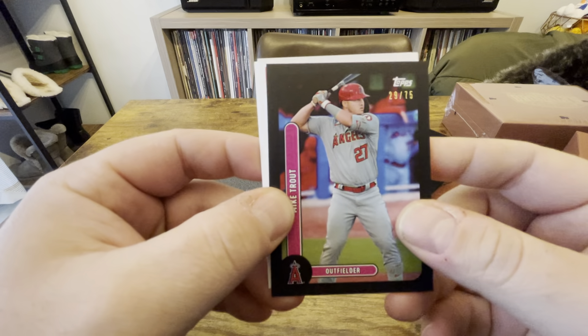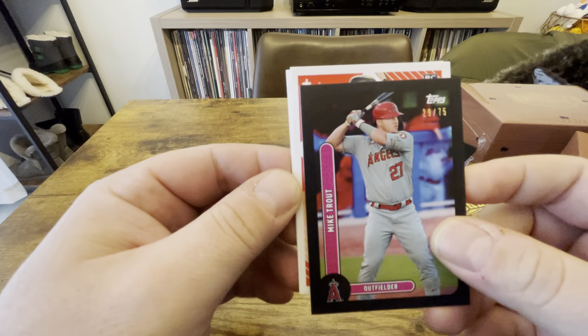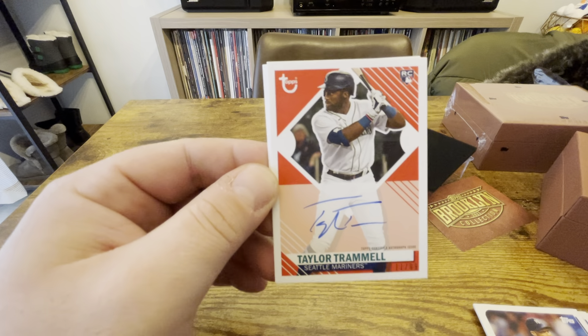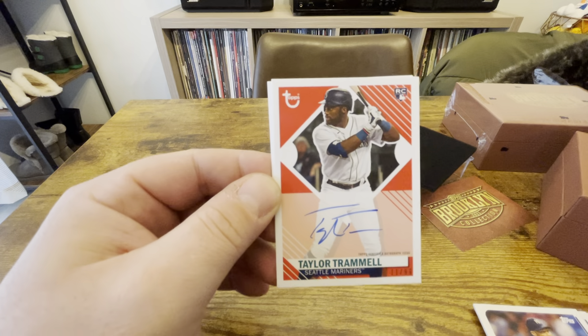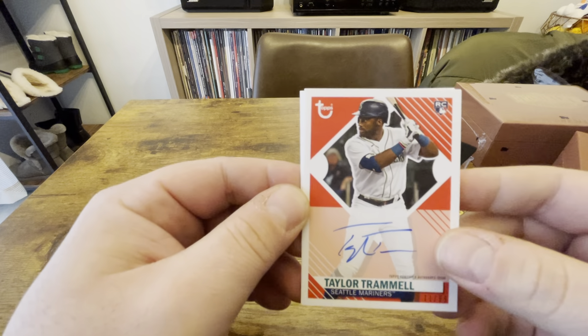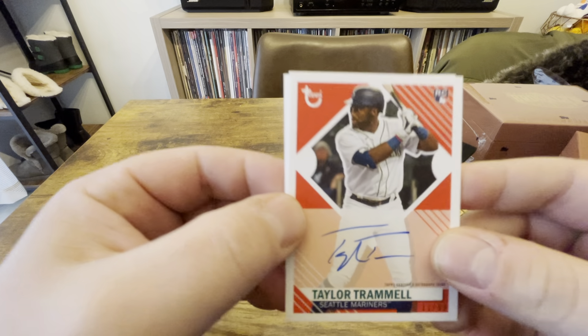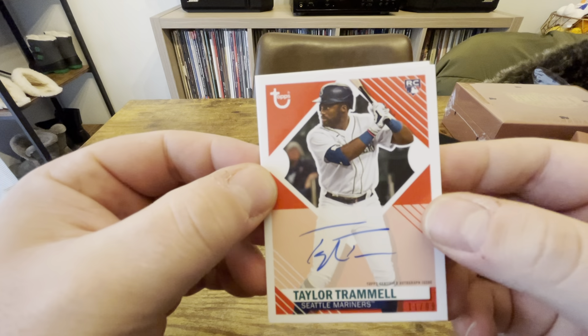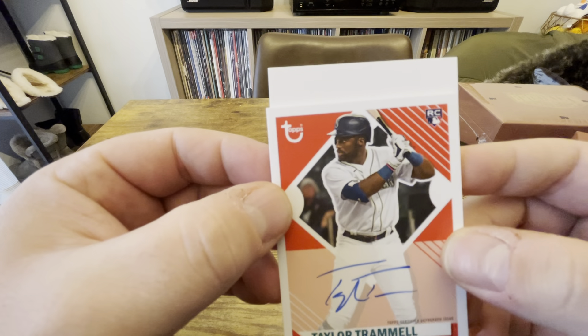Oh nice — Jonathan India out of 99. Can't do much better than that in terms of rookies, so I'll take that all day. And a Mike Trout to 75 — yeah, if you're looking for a veteran parallel, can't do much better than that.